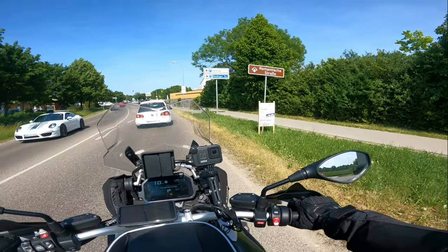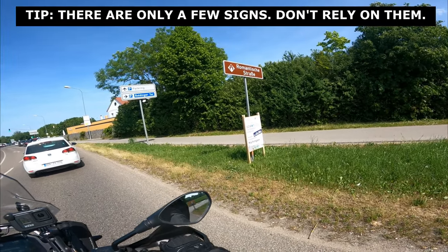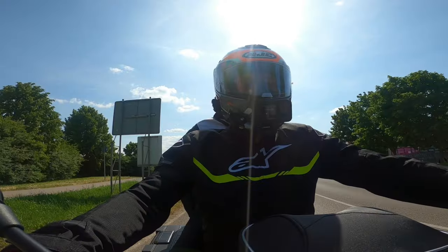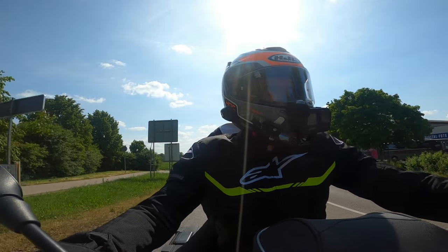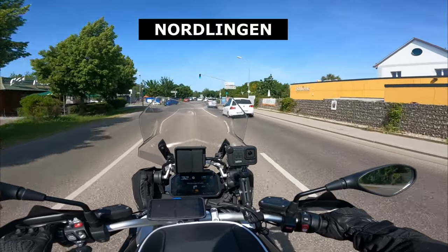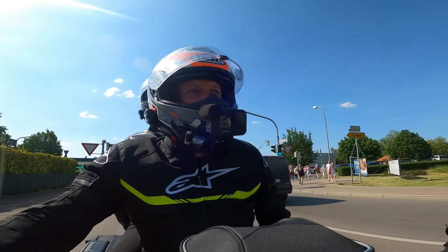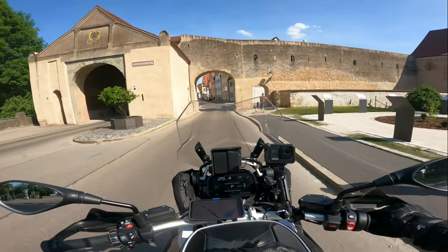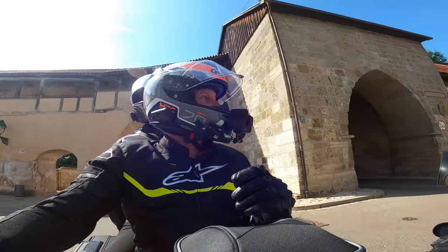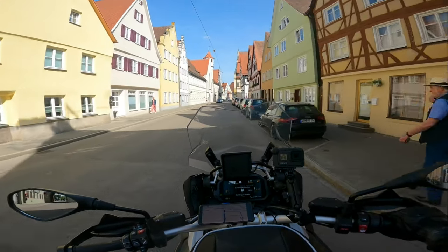Along the route you'll see this sign at the side of the road — Romantic Street, Romantische Strasse. Mrs DMT is just pointing out there's a McDonald's over there, so we're going to get some liquid refreshment. But this is Nördlingen — it's a walled town built inside a meteorite crater. It's a bit like York in Yorkshire in England where you can drive in, so why not? We'll have a little drive in and see what it's like.